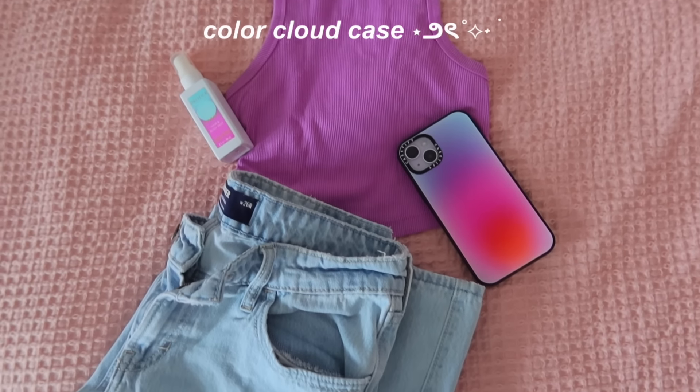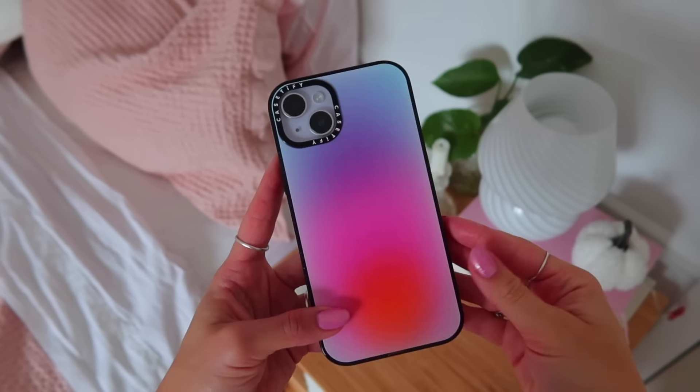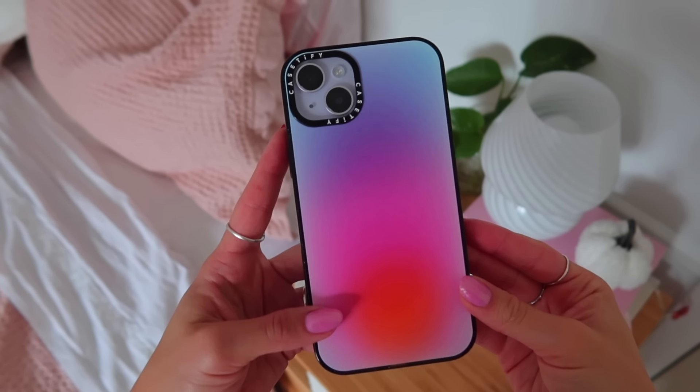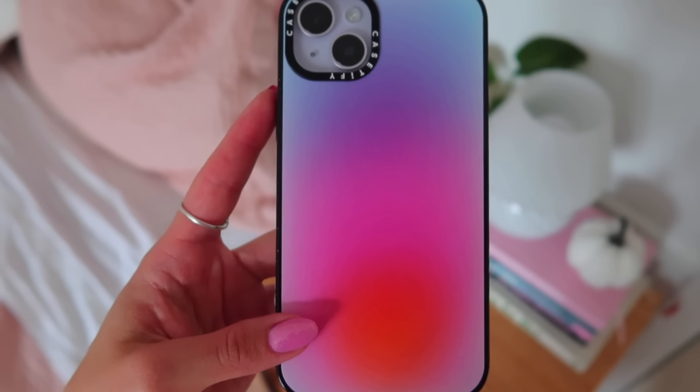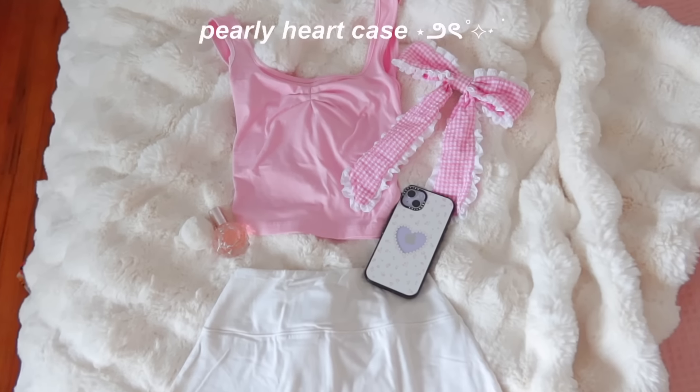Having cute phone cases truly makes such a difference. Every time my phone case is cute I'm taking mirror selfies — I feel happy every time I look down at my phone. I also love switching up my outfits depending on my phone case, like it's another accessory. The first case I picked is called the Color Cloud case — it's MagSafe compatible and has a beautiful aura color gradient. It just screams summer.